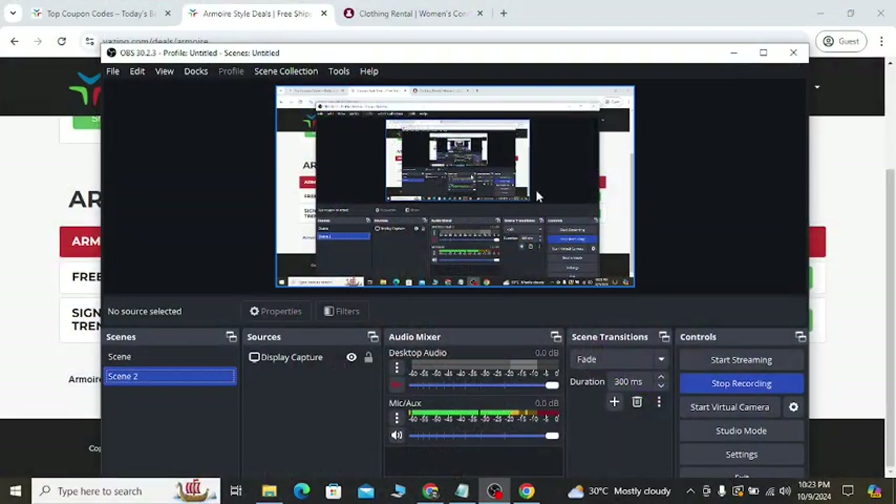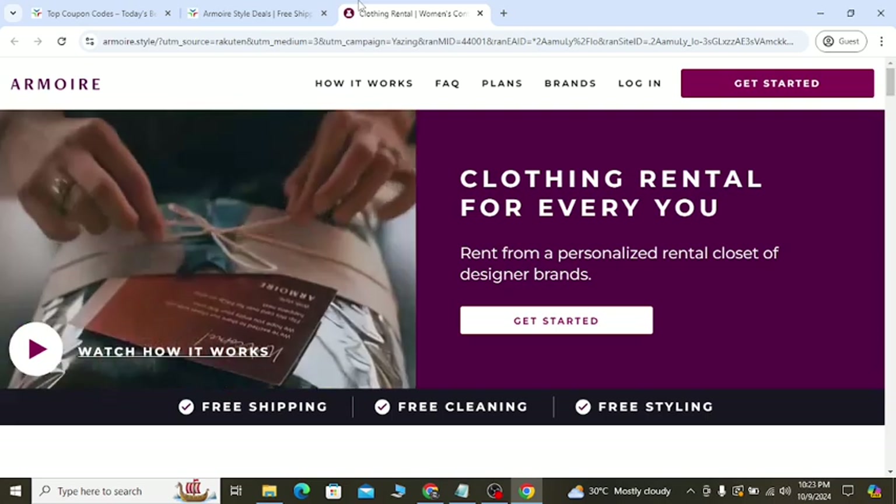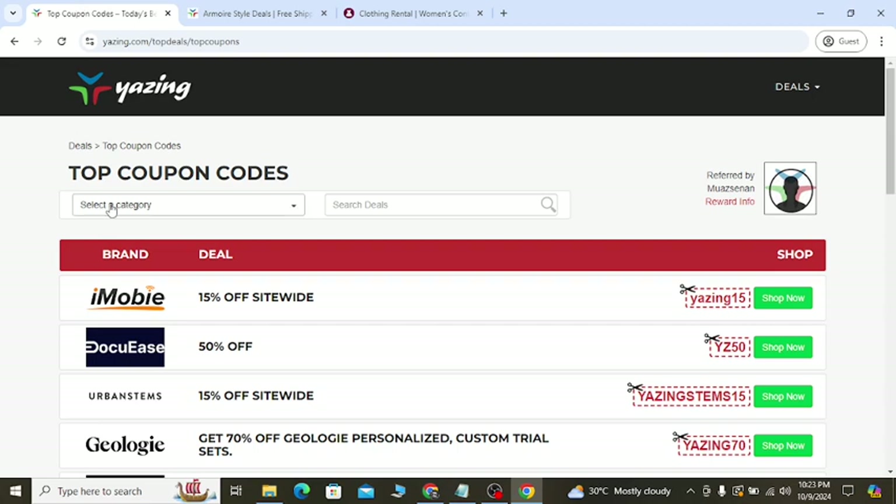In this quick video, I'm going to show you Armory Style's latest discount with Confident. If you go to my YouTube video description, you will get right now 2 discount coupon links like this.